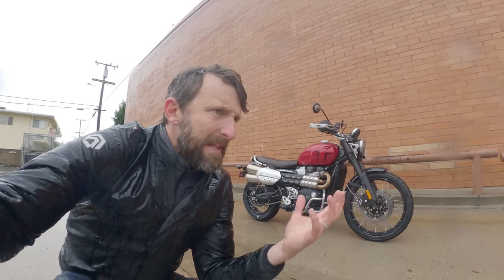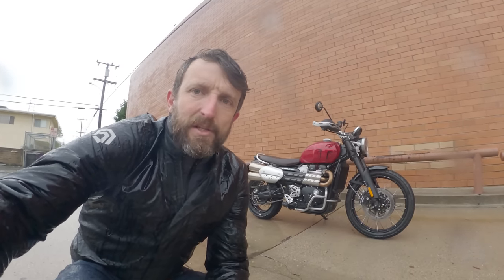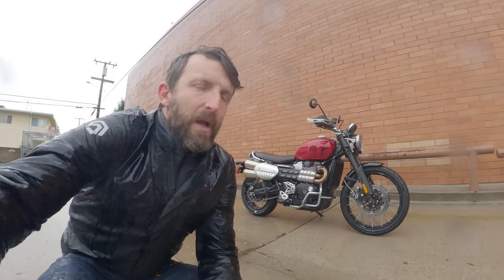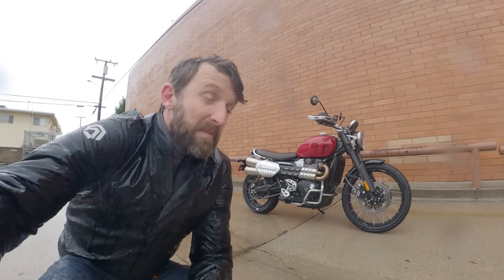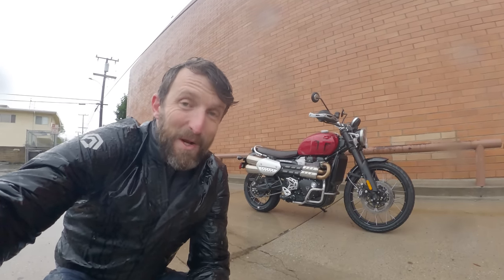There's lots to talk about in the Scrambler class, even just within the Triumph lineup. There's a slightly bigger, burlier one than this, and then there's a smaller one — we'll get to all that later. In the world of motorcycling, there are lots of bikes that sort of claim to be, or at least look, like Scramblers. It'd be good to know which ones are legit and which ones aren't. Doesn't seem like there's a better day than a rainy one to find out. Let's ride to work, everybody.